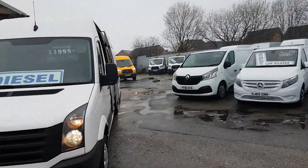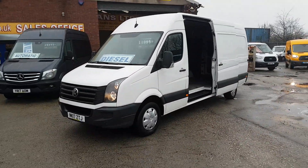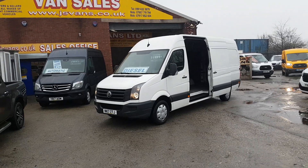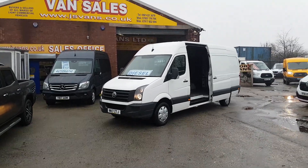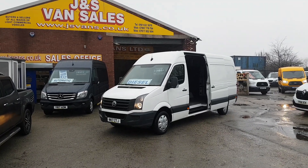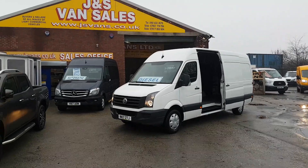Just the one lease owner from new. Same-day finance deals can be done, part exchange welcome. Fully FCA approved family-run business, been in the trade over 30 years. Anything else you'd like to discuss, just drop us an email or give us a call — we're open seven days a week. Thanks for watching the video.